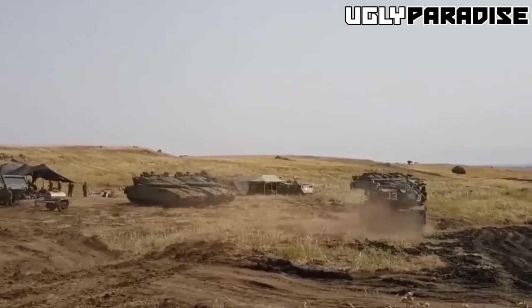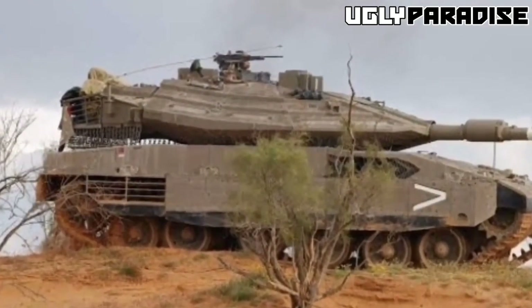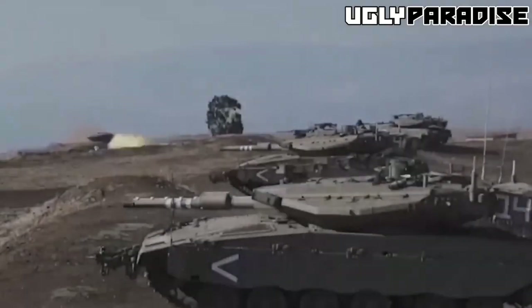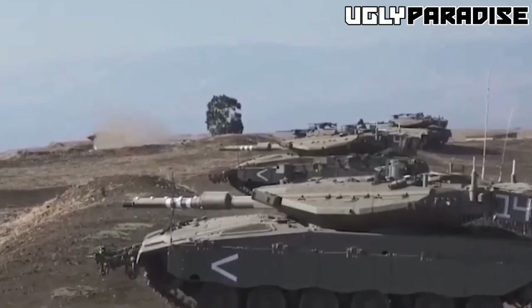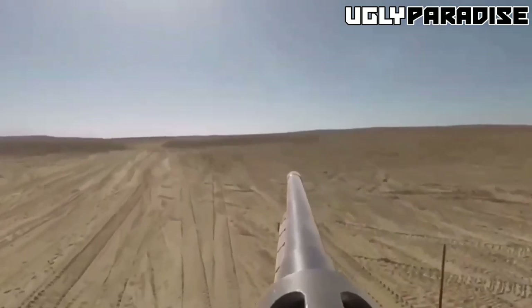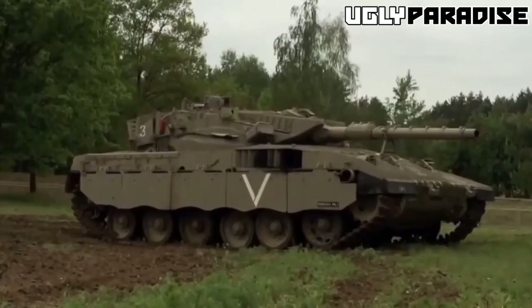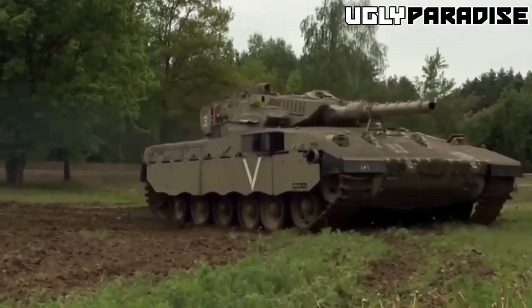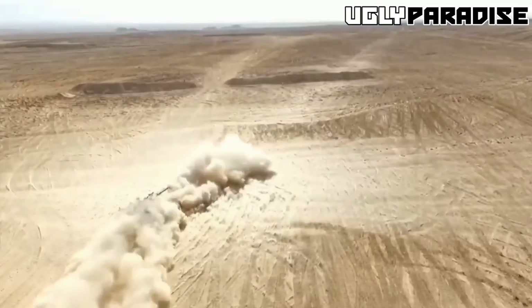The Merkava IV entered service in 2004, and it's considered one of the most advanced tanks in the world. It features advanced armor protection, a powerful engine, and a range of high-tech sensors and systems. One of the most impressive features is its armor, made of a composite material that provides excellent protection against a variety of threats, including anti-tank missiles and improvised explosive devices. The tank's main gun is a 120mm cannon that can fire a range of different ammunition types, including armor-piercing shells and high-explosive rounds.